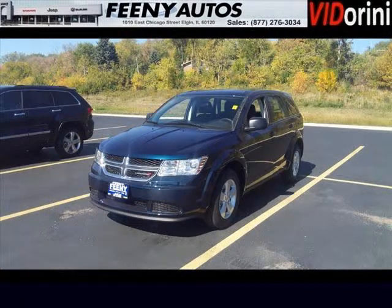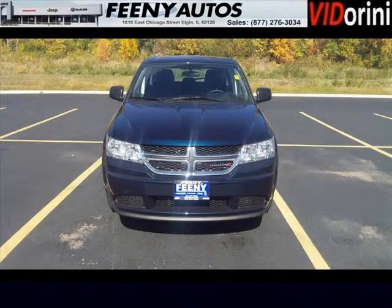Do you want to stretch your purchasing power? Well, take a look at this outstanding 2013 Dodge Journey. This Journey would look so much better with you behind the wheel instead of sitting on our lot.